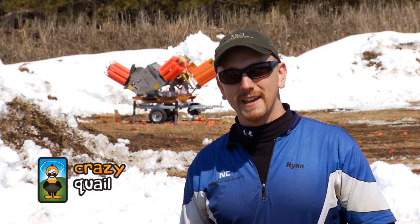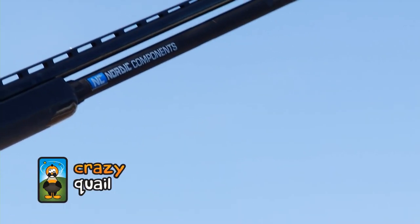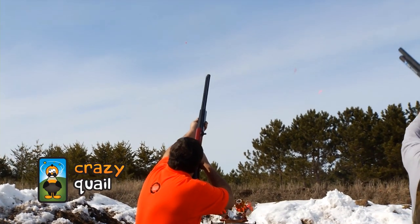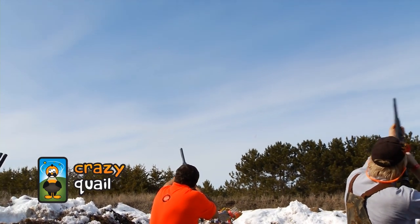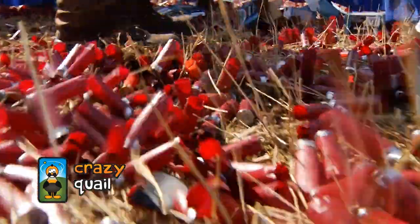We manufacture magazine tube extensions for today's most popular shotgun models. I've got a plus-9, which is our largest extension, on my Winchester, and it might not be enough. We've only been shooting the Crazy Quail today for about 2 hours. We've had about 60 people go through it, and we've shot about 5,000 rounds.